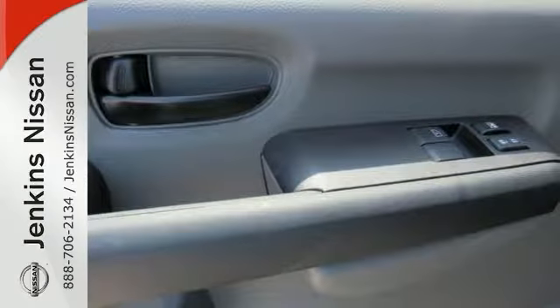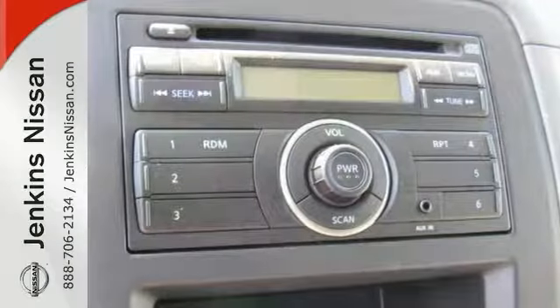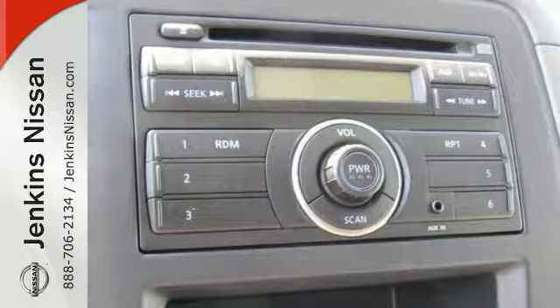With its cavernous interior, powerful performance, and rock-solid build quality, this Nissan is an excellent choice. Come and see it today.